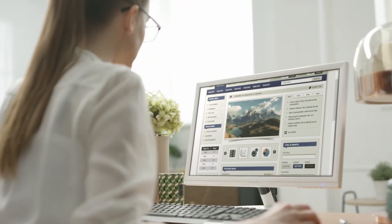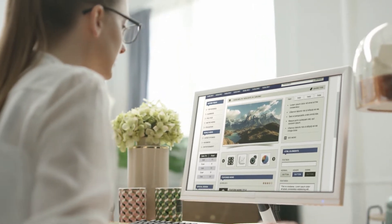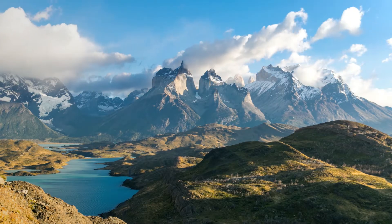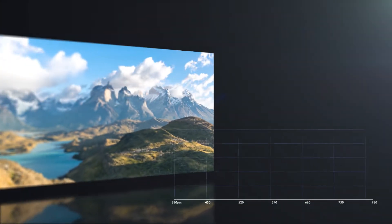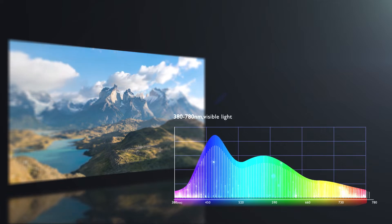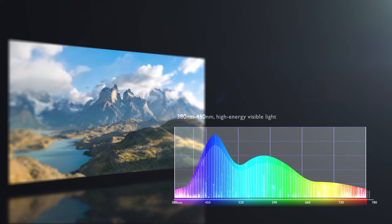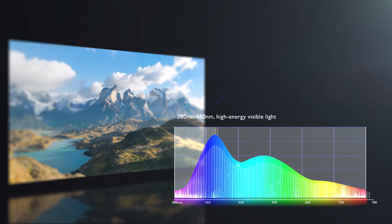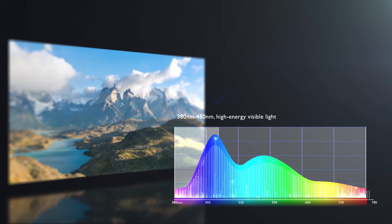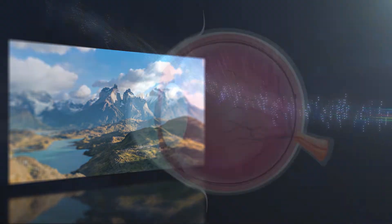Everyone's heard of blue light from prolonged screen use. Blue light will cause eye strain to those with sensitive eyes. Human eyes respond to wavelengths between 380 and 780 nanometers, and high energy blue light occurs between 380 and 480 nanometers. This light is strong enough to penetrate the macula.